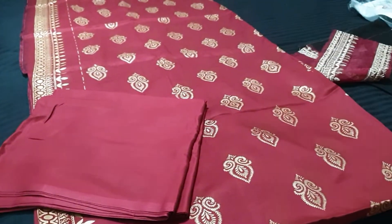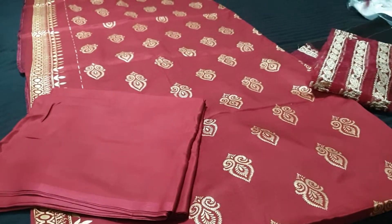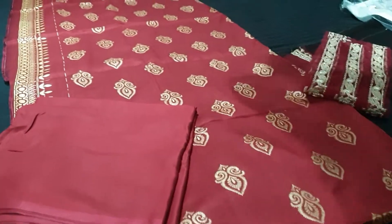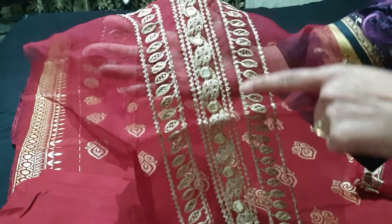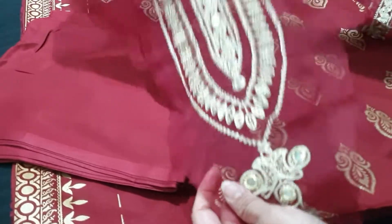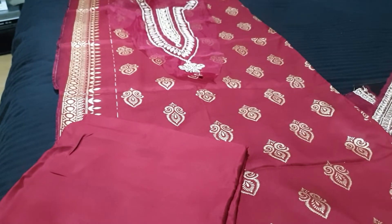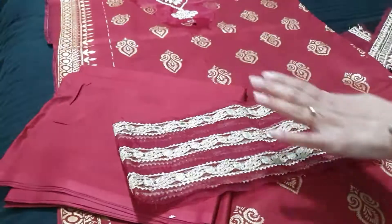This is the neckline, this is the bust. This is the inner and it has a neckline — it's very lovely. These are the sleeves and border.